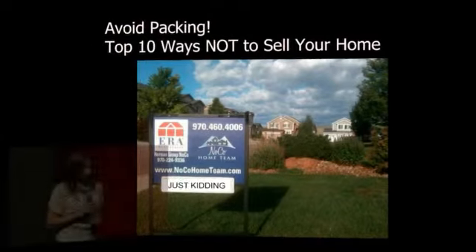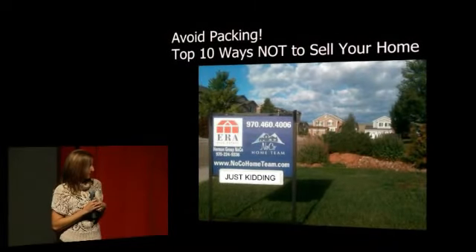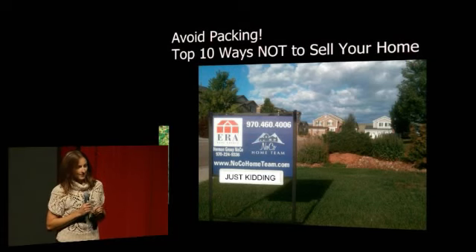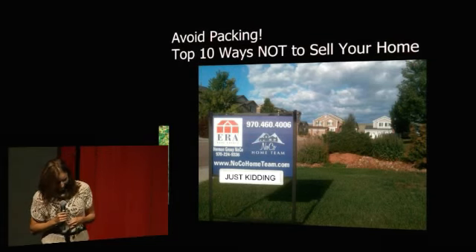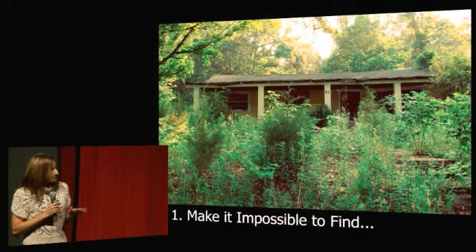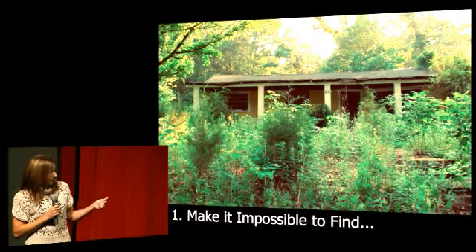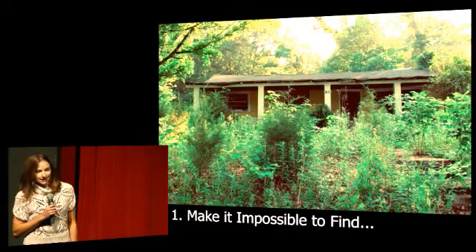I thought I would try to address the problem and give you ten surefire ways to avoid having it sell, so it can stay available but ignored for as long as possible. The first tip is make sure it is absolutely impossible to get to. Plant some bushes that have some large thorns, water a lot, throw away your gardening shears. If they can't see it, they can't buy it.